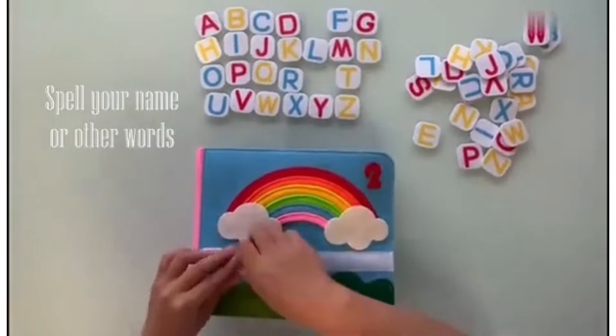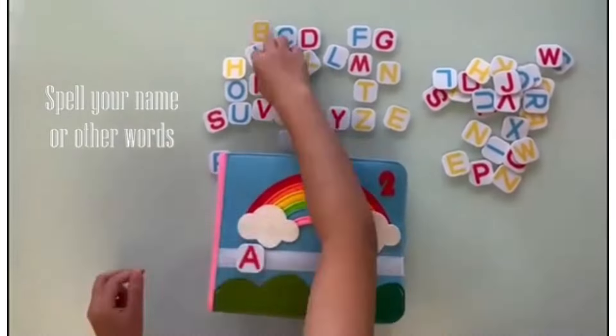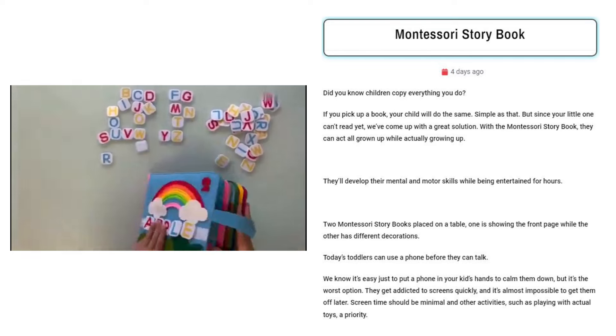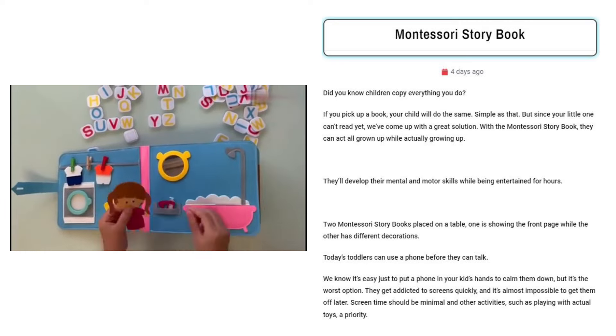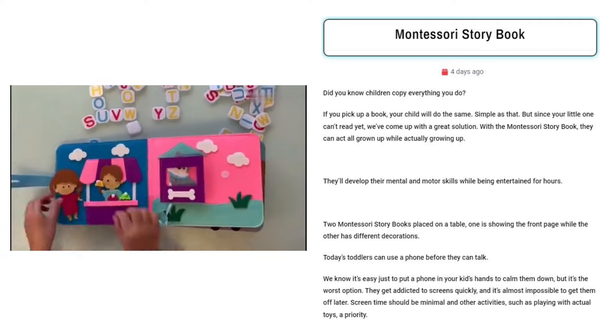Montessori Storybook. Sell this Montessori Storybook to parents and grandparents of toddlers aged 2 to 5. Target Facebook users interested in early childhood education, screen-free activities, and Montessori methods. This interactive book offers a creative alternative to digital devices, promoting cognitive development and fine motor skills while keeping young children quietly engaged.